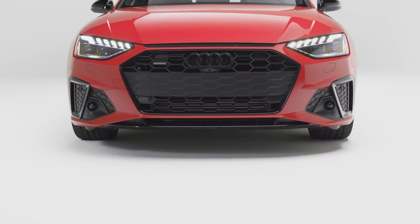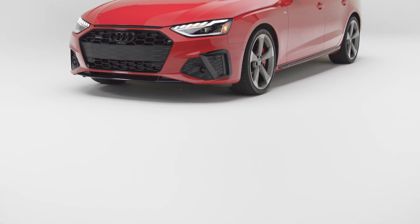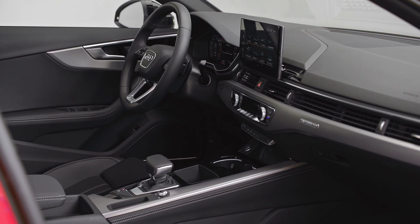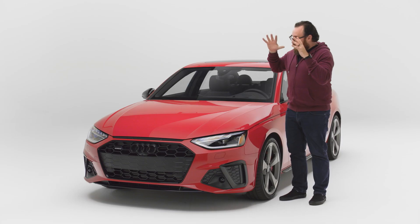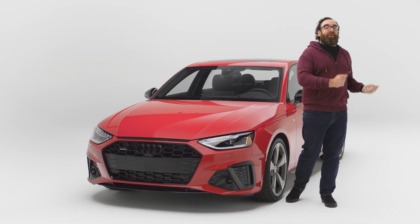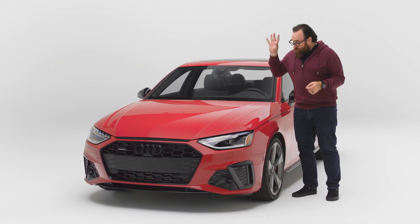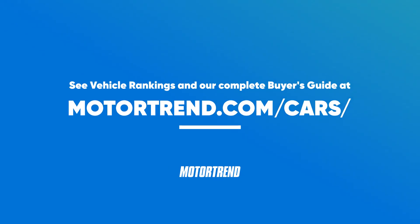If there's one thing I want you to know about the 2022 Audi A4, it's that all these years later, this is still fundamentally a good car, and the refinements they've made have only made it better. It's still really good looking, the interior is still great, performance is pretty good, fuel economy is okay, and the price is actually competitive. If I didn't have my Alfa Romeo Giulia right now and had to go buy a sports sedan, would I consider the Audi A4? Yeah, I would be very happy owning this car. The problem is, I'd rather have the Alfa Romeo Giulia. To see vehicle rankings and a complete buyer's guide, please visit MotorTrend.com/cars.